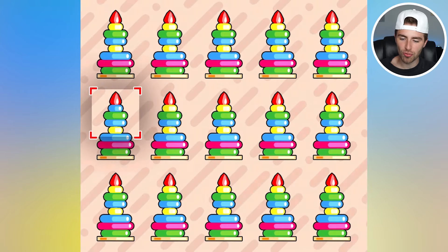So the imposter stack is actually this one right here. The reason is that the stack underneath the red one is supposed to be yellow, yet that one is blue.